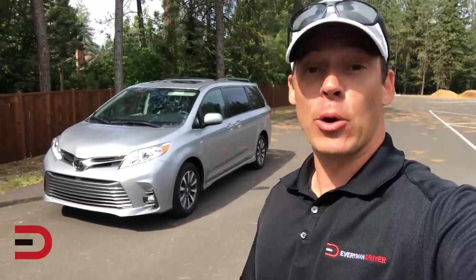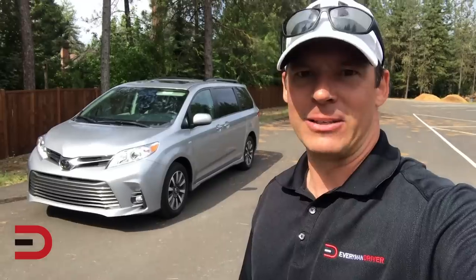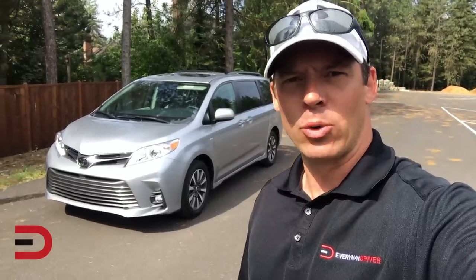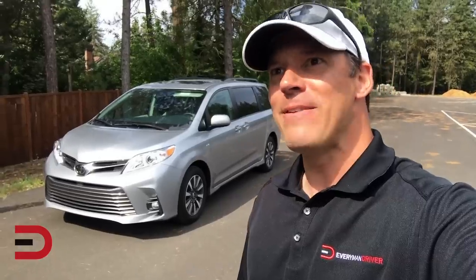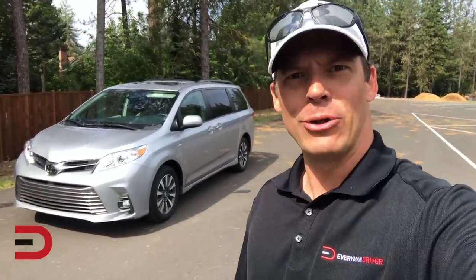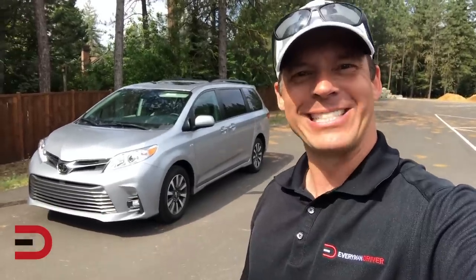When you think minivans, you think cargo volume, cup holders, mom's taxi, dadmobile. Well today it's all about automatic sliding doors, automatic lift gates, drop-down entertainment systems, in-vehicle vacuum cleaners. Yes my friends, the struggle is real and minivans are here to save us, moms and dads alike.